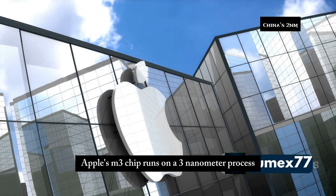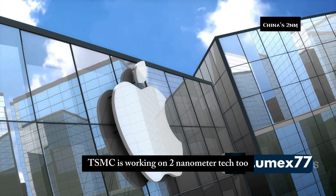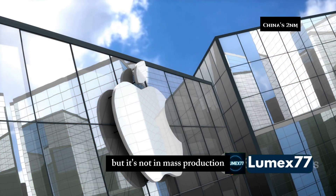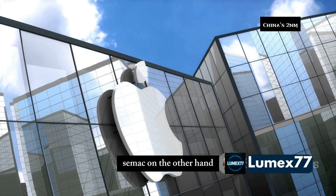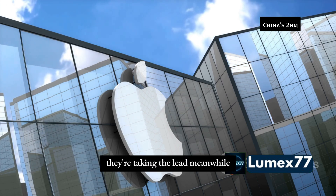Apple's M3 chip runs on a 3 nanometer process — that's already state of the art. TSMC is working on 2 nanometer tech too, but it's not in mass production. SMIC, on the other hand, is already prepping to scale. If they succeed, they're not catching up — they're taking the lead.